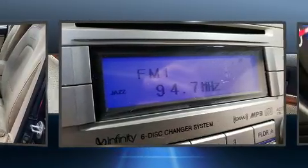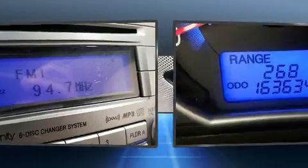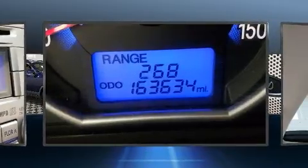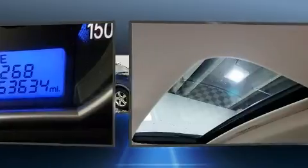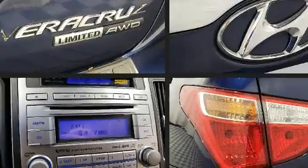Top features include heated front seats, leather upholstery, a built-in garage door transmitter, an automatic dimming rear view mirror, a power rear cargo door, remote keyless entry, adjustable pedals, and cruise control.